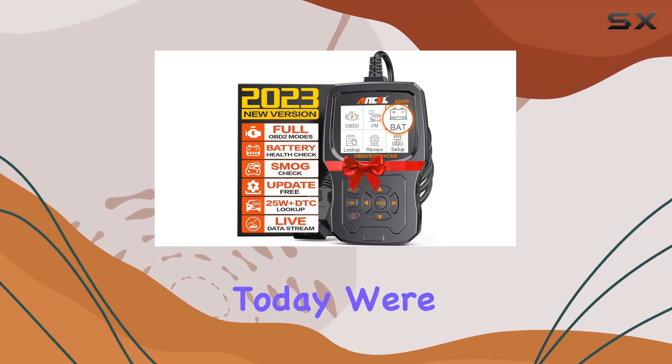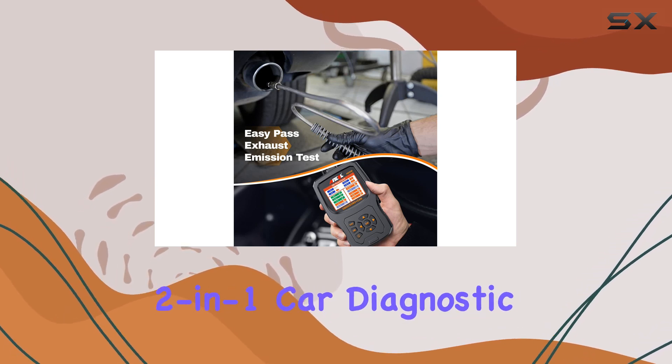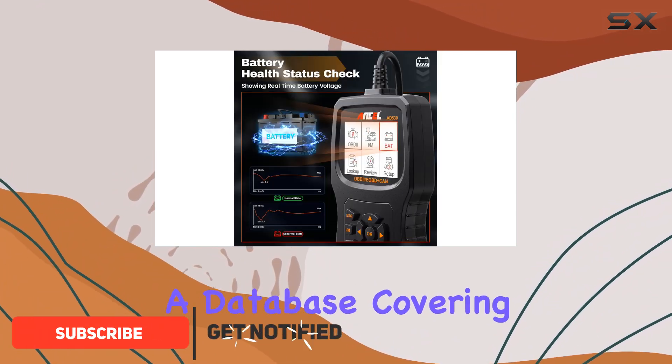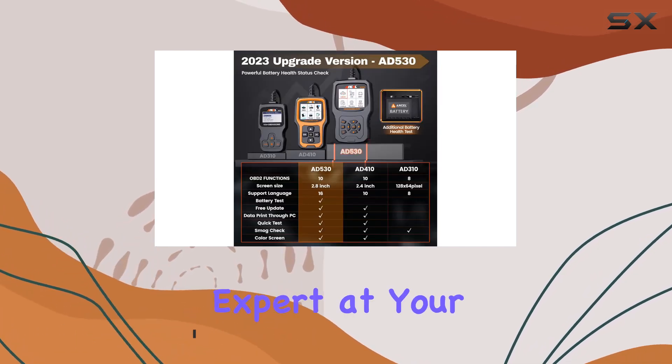Hey everyone! Today, we're diving into the Ancel AD530, the ultimate 2-in-1 car diagnostic scanner that's not just an upgrade from the popular AD310 but also a powerful battery tester. With a database covering 300,000 cars, this scanner is like having your own car expert at your fingertips.